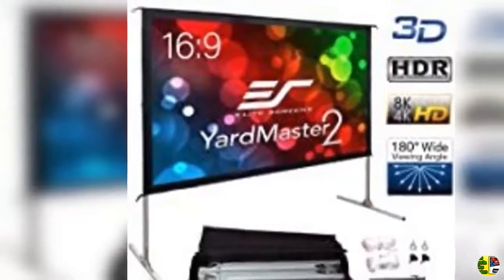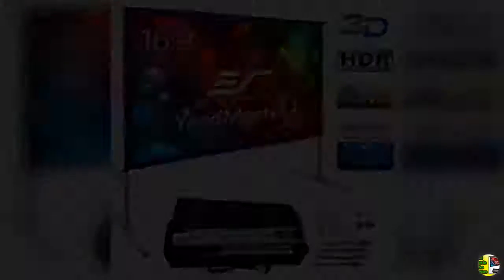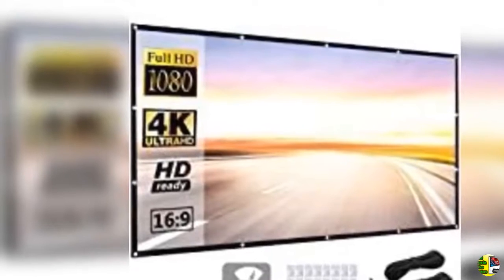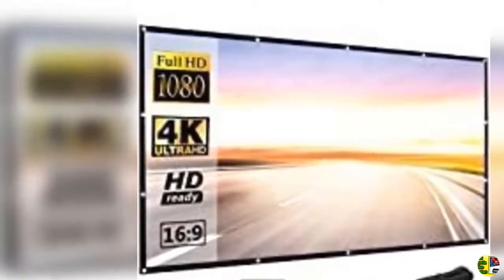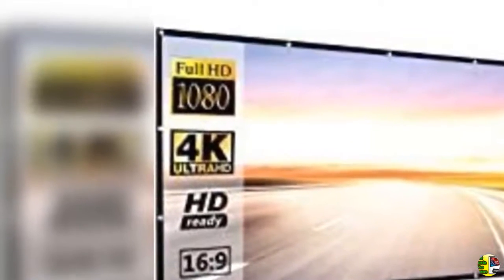3. 22 feet inflatable outdoor projector movie screen — huge air blown cinema projection screen package with rope, blower, plus tent stakes. Great for outdoor party, backyard, and pool fun.